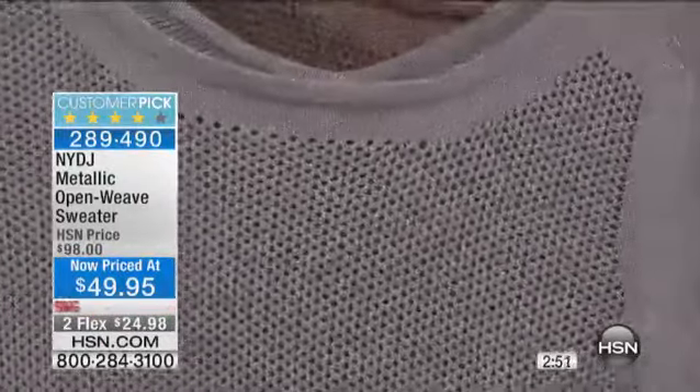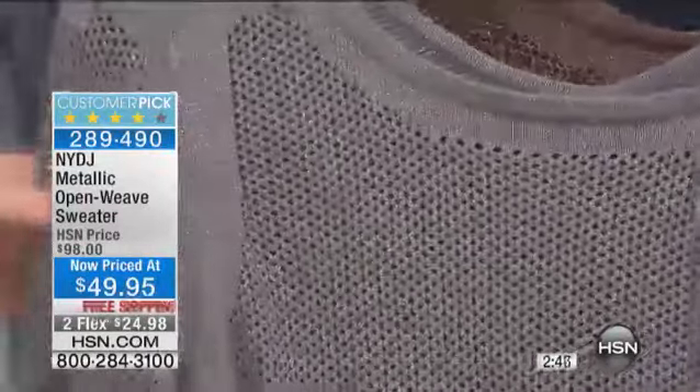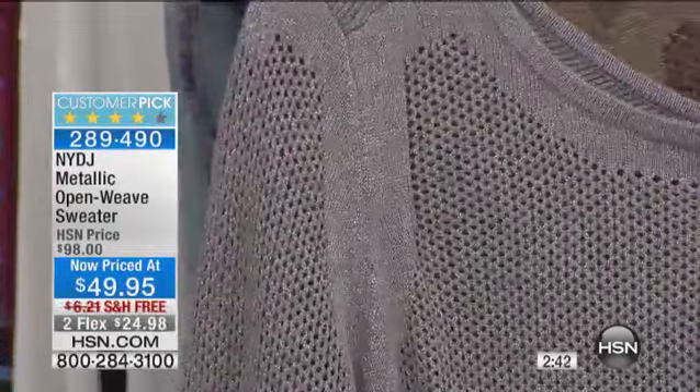Absolutely, it's clever. I'm not surprised — you guys are smart over there. It's $49.95 instead of $98, and it's free shipping again on the two flex payments.